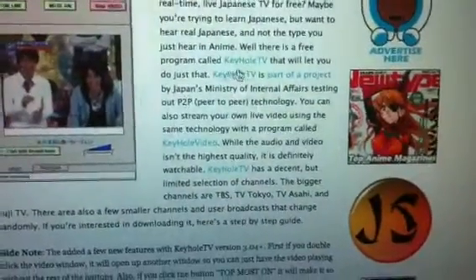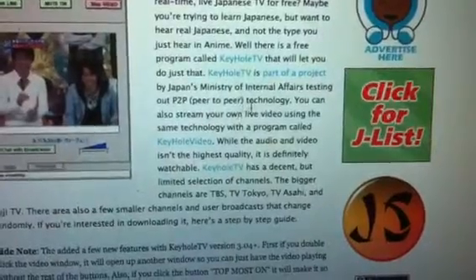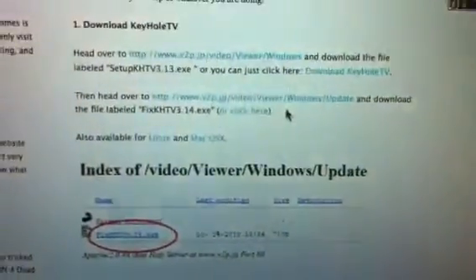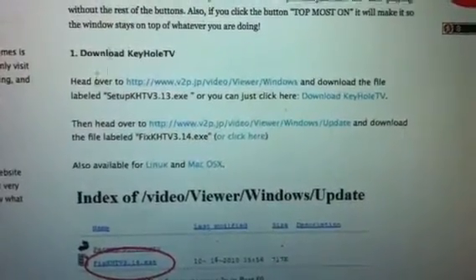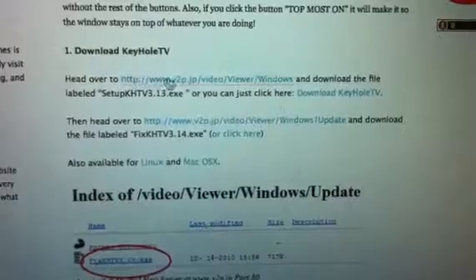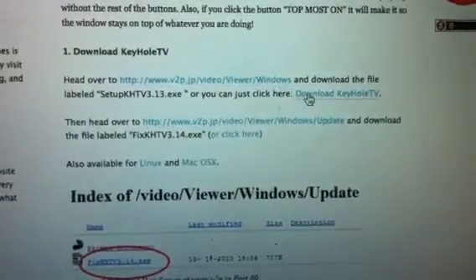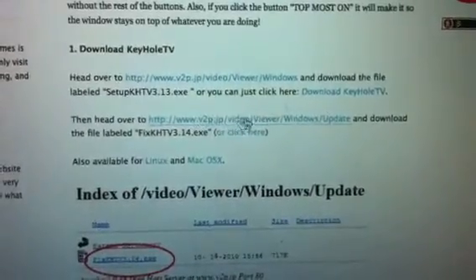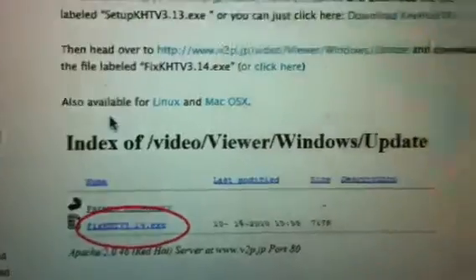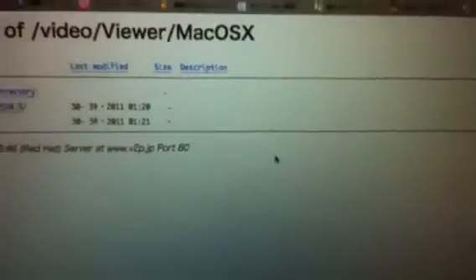Maybe you're trying to learn Japanese or want to hear real Japanese and not the type you hear in anime. There's a free program. It's really cool that whoever made this actually did it. Here's download Keyhole TV — there's no big download button, you kind of got to look for it. Here are the two links. For Windows, here's the download. But I have a Mac, and so they have it right here in really fine print: 'Also available for Linux and Mac OS X.' This is what I have, so I'd click on this for my Mac.